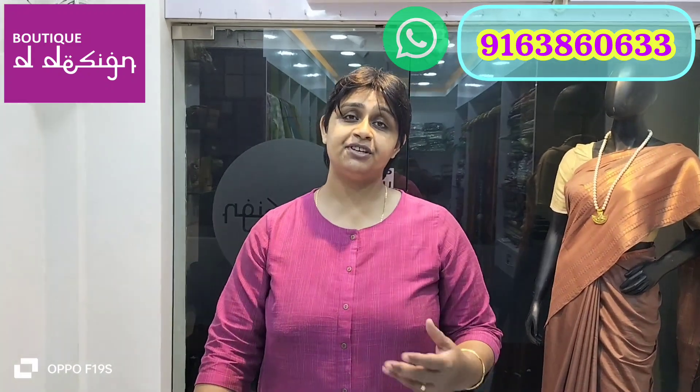Welcome back to Boutique De Design Kolkata. Today I'm going to show you some beautiful cotton suit sets which are in high demand. I'm showing some beautiful cotton printed suit sets in a 2-piece set — very good for summer and for gifting purposes as well.